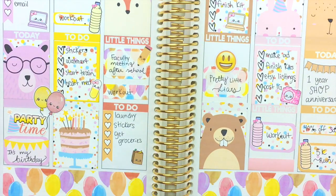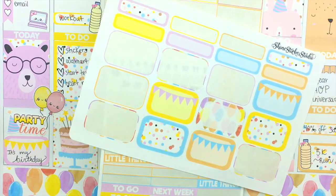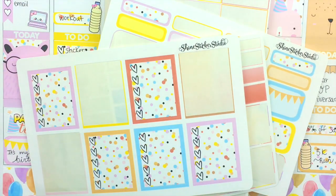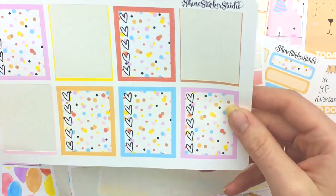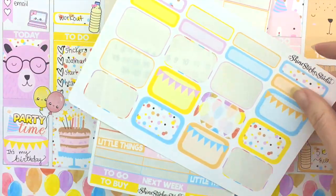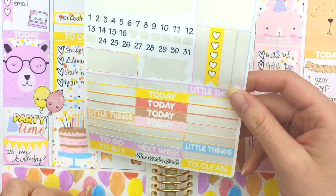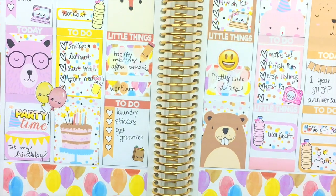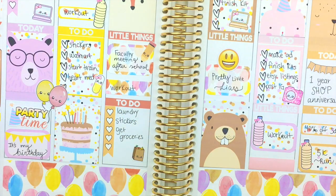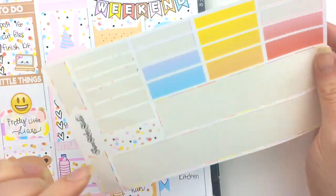Before I zoom out and show you the finished spread, I just wanted to quickly show you what I had left. I finished off the full boxes. I still have some checklists I can use for other spreads, some washi strips, half boxes, quarter boxes, and then some headers and numbers and stuff like that. I didn't even really do a white space spread — I did fill in quite a bit — but wow, this is awesome. I think I'm going to quickly fill in a couple more spots.